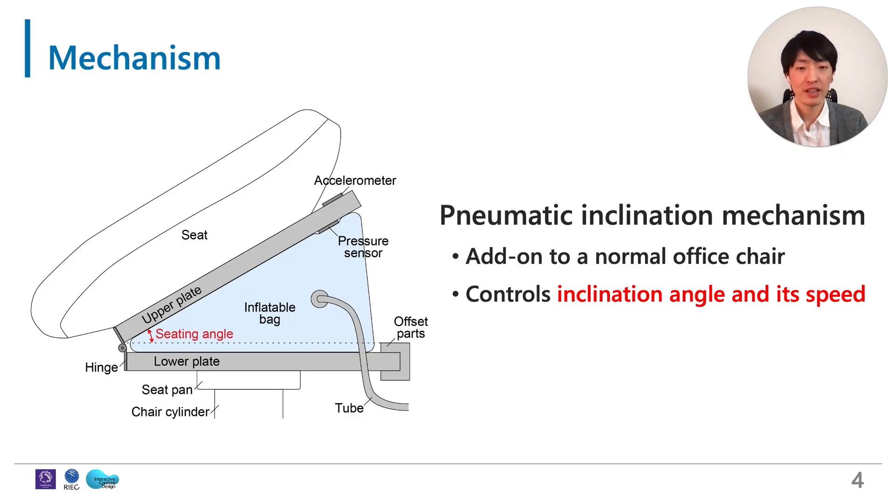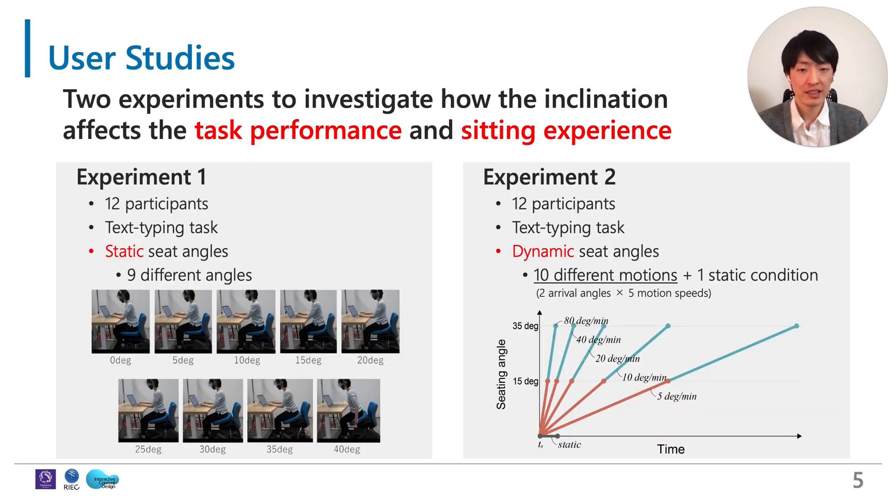To demonstrate our concept, we implemented a pneumatic inclination mechanism that is an add-on of a normal office chair. The system pumps air into an inflatable component so that it can control the inclination angle and its motion speed. Using this system, we conducted two experiments to investigate how the inclination affects the user's task performance and overall seating experience.